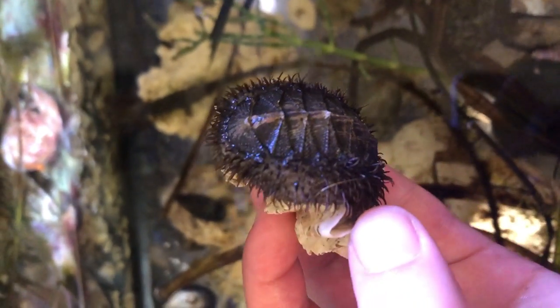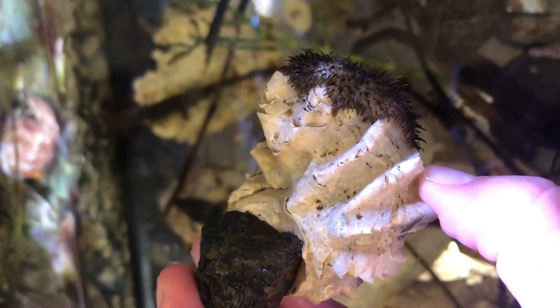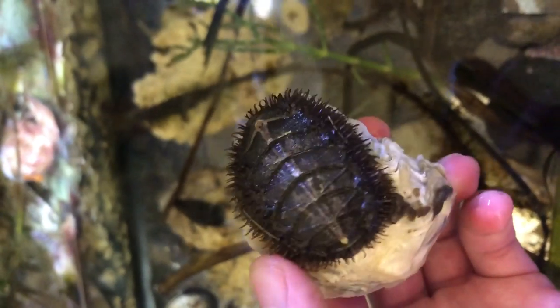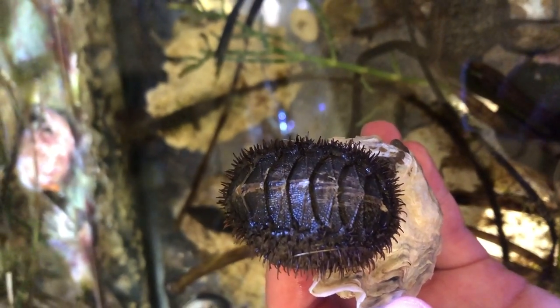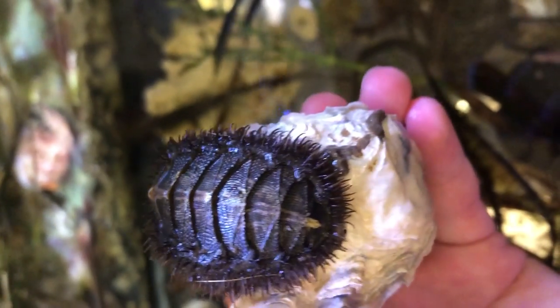Chitons generally live in the intertidal zone. They are sensitive to direct sunlight, so they hide in sheltered areas during the day and only move around to feed at night. The best place to find chitons is under rocks in sheltered areas of the beach. However, both the black katy chiton and the mossy chiton are less sensitive to sunlight than other species, so you might sometimes see them on top of rocks as well.